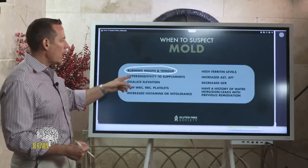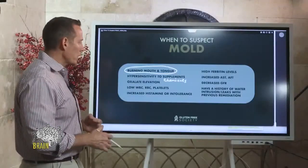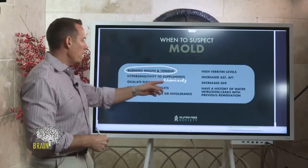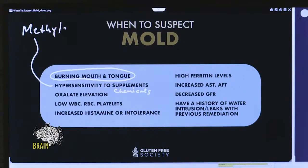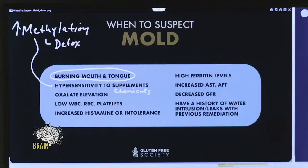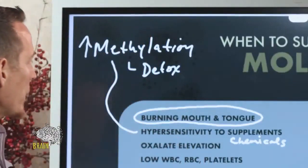We also see hypersensitivity to supplements and to chemical odors. If you're reactive to perfumes, soaps, or lotions — for example, if an air freshener in a cab gives you a migraine headache — that's very common in people with mold issues. In particular, with supplement hypersensitivity, if a supplement supports or enhances methylation — which is a detoxification pathway in your body — people often find their symptoms worsen rather than improve.